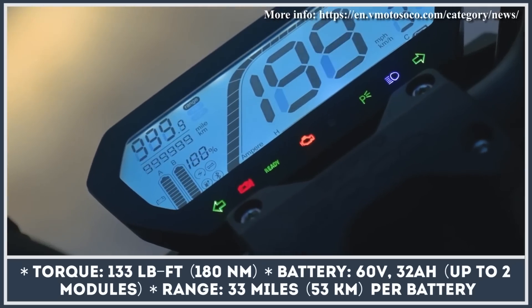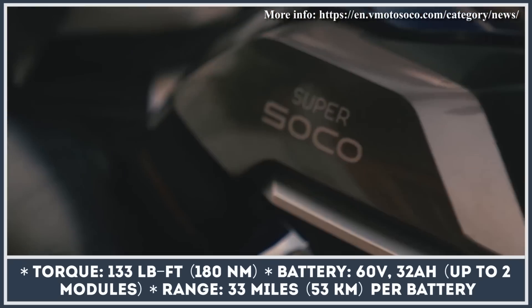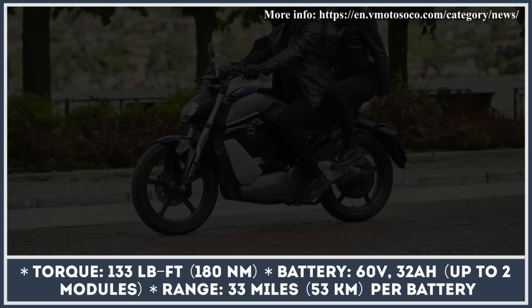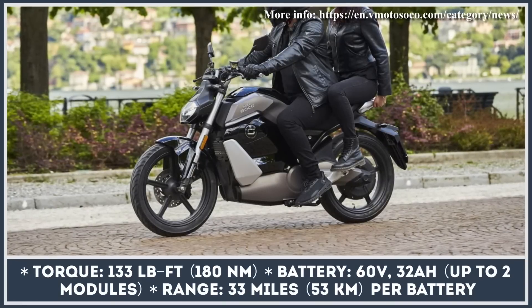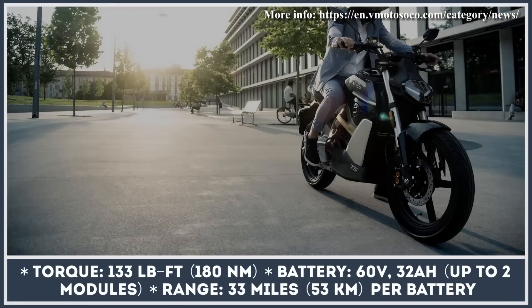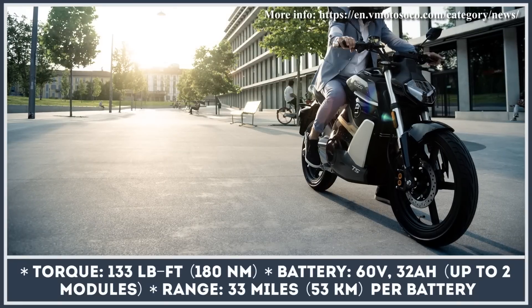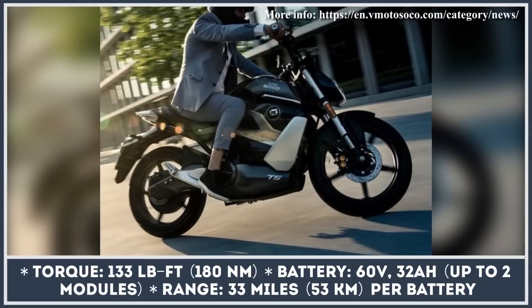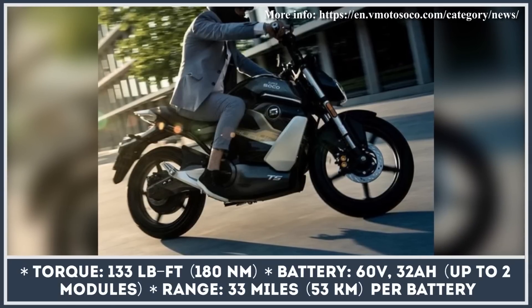In its base configuration, the TS Street Hunter comes with one 60-volt, 32-amp-hour battery pack that weighs 26 pounds and offers 33 miles of non-stop riding. The bike's battery compartment could hold two batteries, thus giving you a maximum range of 66 miles. The batteries could be charged either with an onboard charger or removed from the battery housings and charged at home with an external charger.